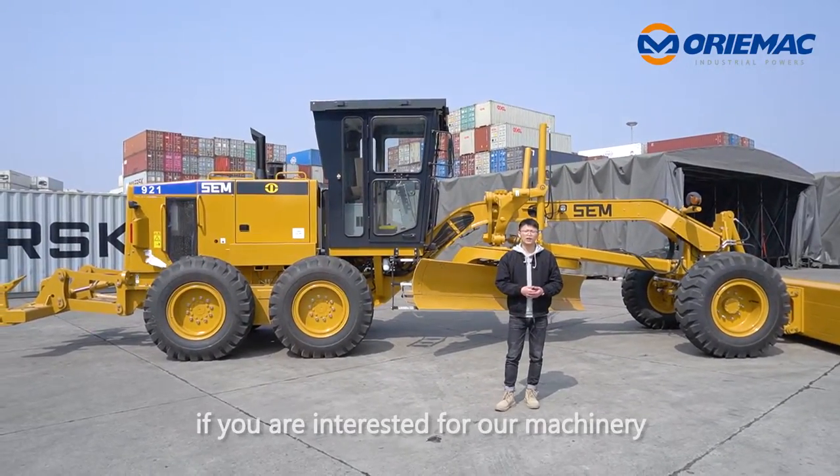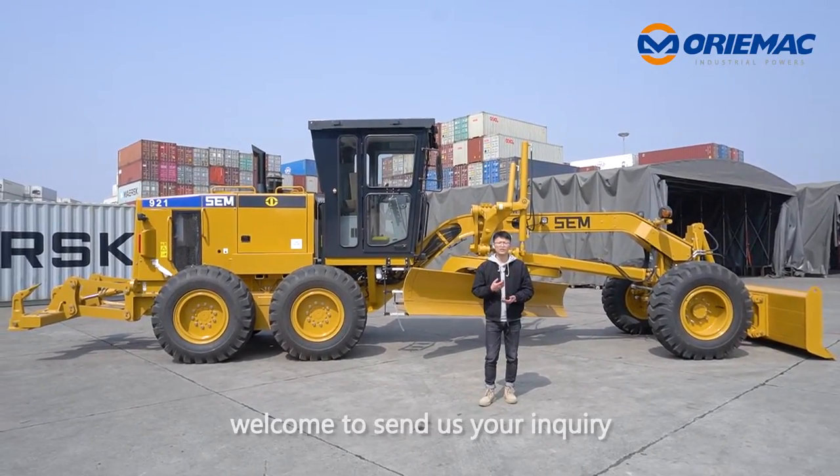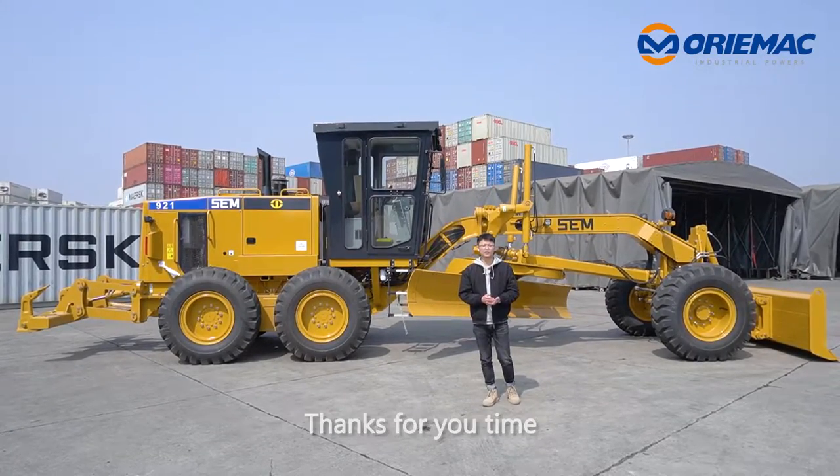If you are interested in our machinery, welcome to send us your inquiry. Thanks for your time. See you.